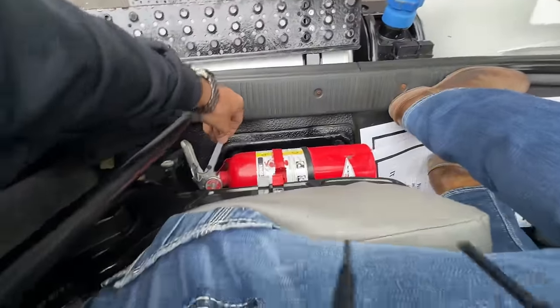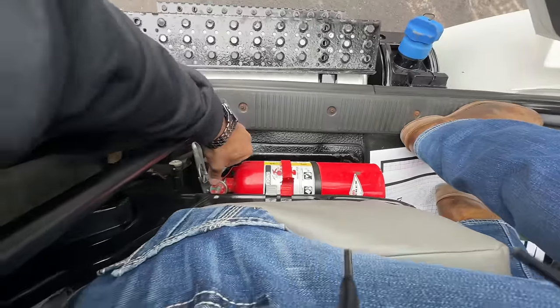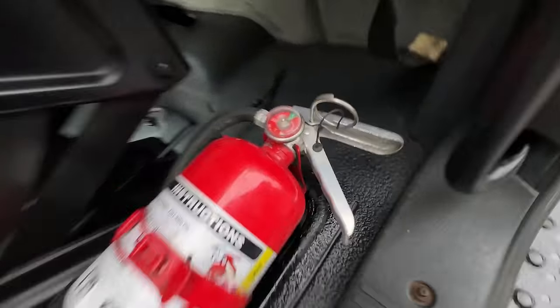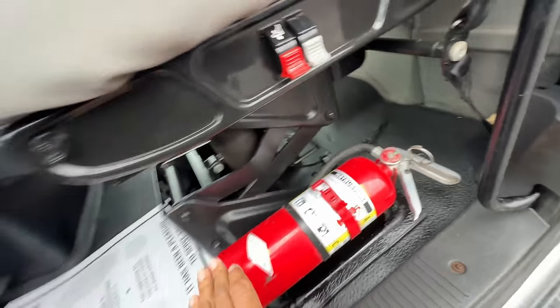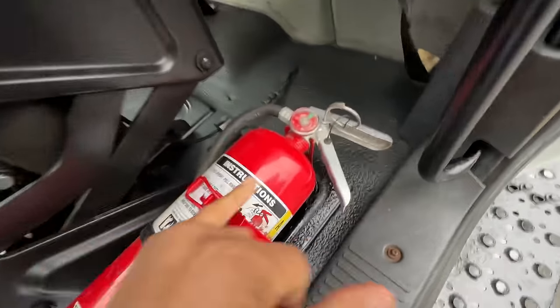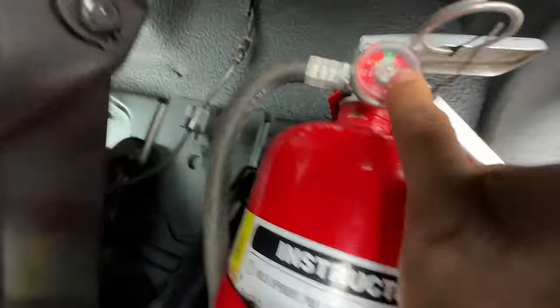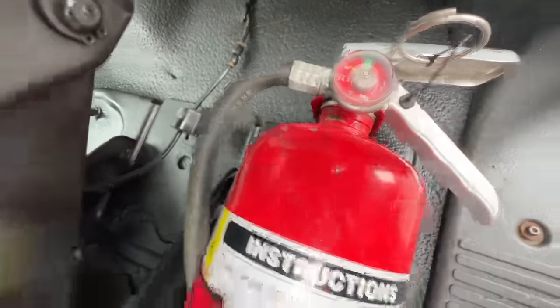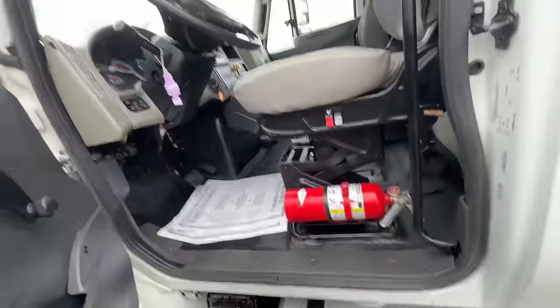My fire extinguisher is actually — look at that — it's no good, I'm going to have to get another one. This is an overlooked problem, so here's a good reminder for you guys: check your fire extinguisher. That one's out, it's in the red — see the orange? I want to get that swapped out before I leave.